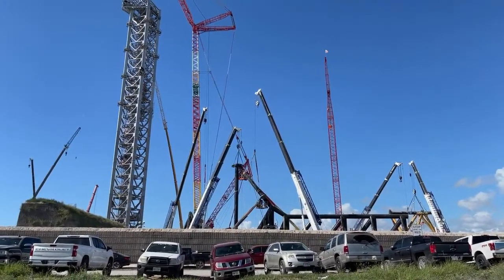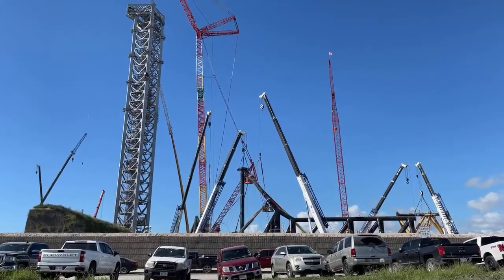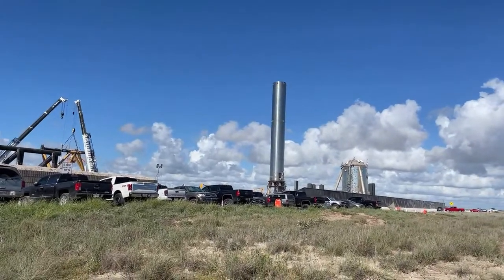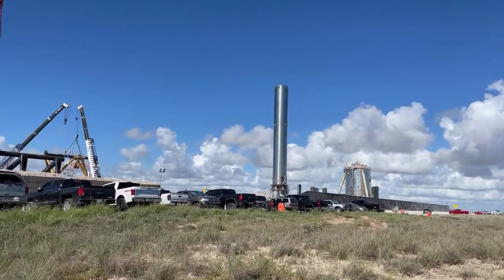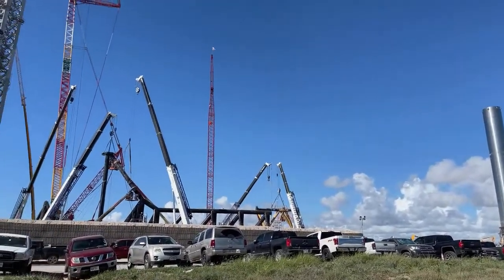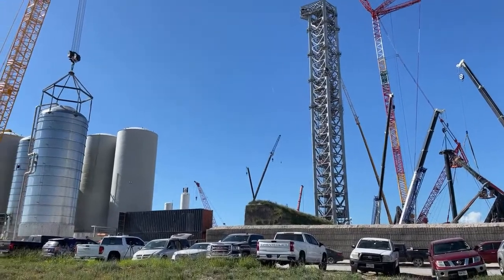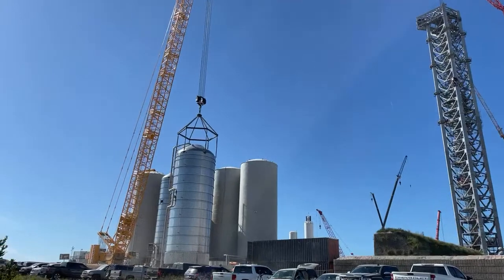We're going to have some action today with the proposed movement of the Starship. You can see Booster 3 over there — that's where the Starship is going to come down and around the corner, not anytime soon but later today. That makes the day a lot better. Elon tweeted that they're planning to have everything here by Monday.